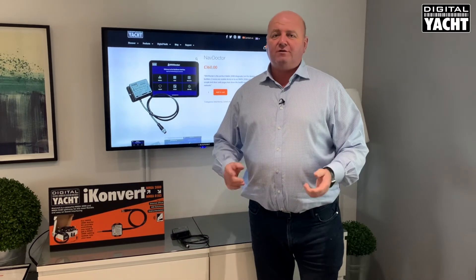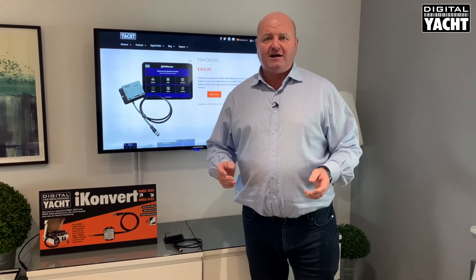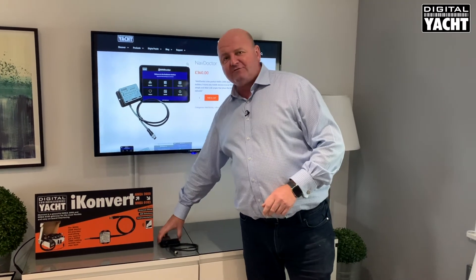Hi, it's Nick from Digital Yacht with a two-minute update on a new product which we developed during the COVID lockdown, appropriately called NavDoctor.